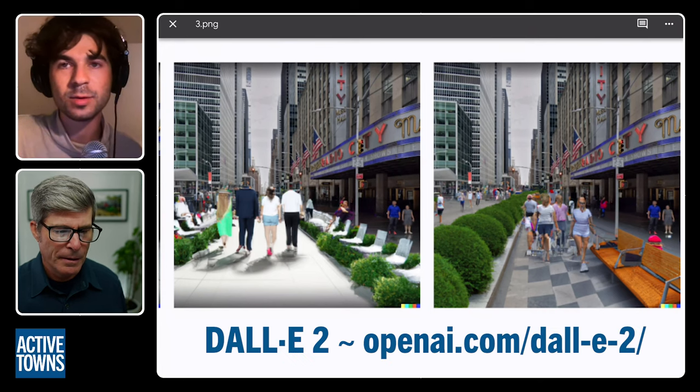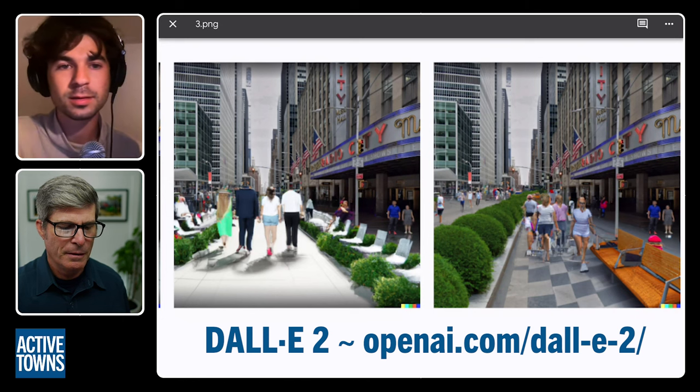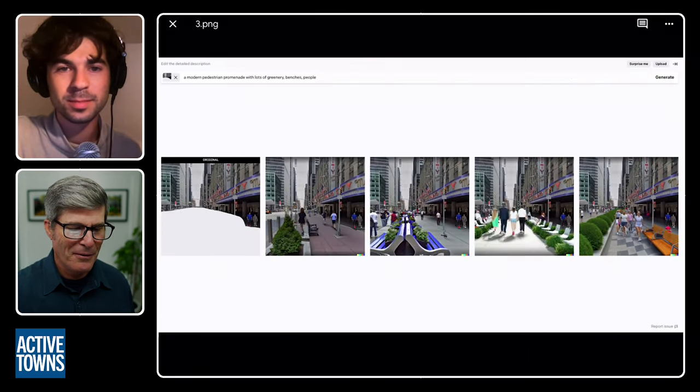The program is called DALL-E — D-A-L-L-E — which is a play on Salvador Dalí and WALL-E. Welcome to the Active Towns channel. I'm John Simmerman, and that was Zach Katz with Better Streets AI. Better Streets is really taking the urbanism Twitter world by storm recently by presenting before and future, or dreamed, realities for our streets. It's a fabulous platform for better visualizing what our streets could become.